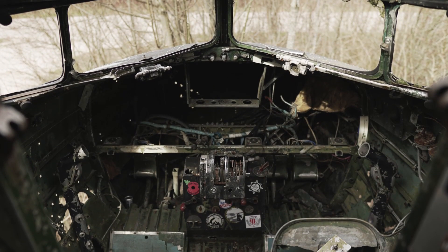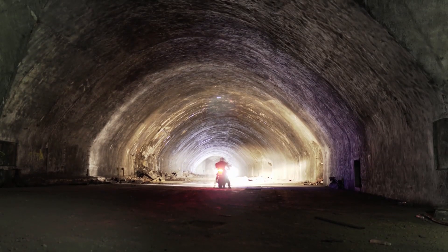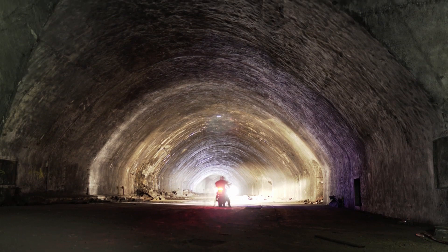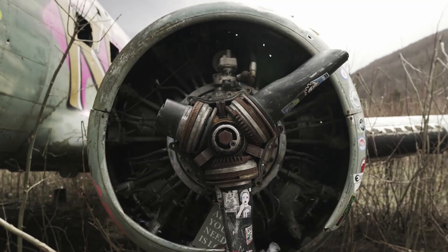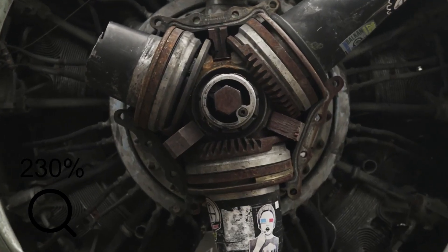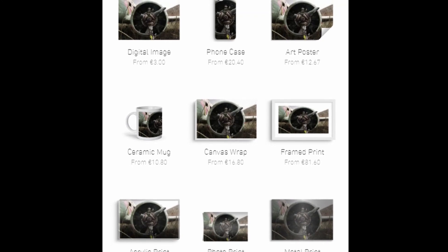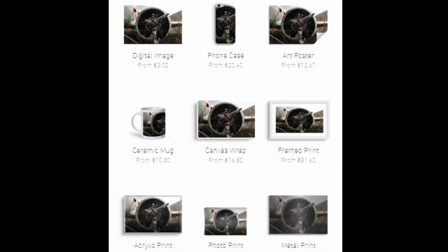If you liked this series and you want to support me in the creation, please head over to my website. You can get pictures of this episode or any previous locations either as a digital download in 4K or printed on paper, canvas and even your smartphone cover. Thanks for supporting the show.